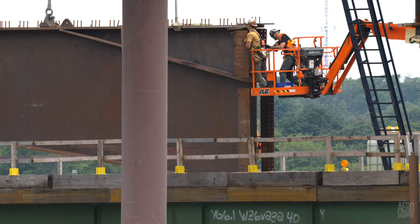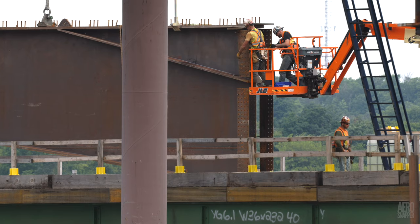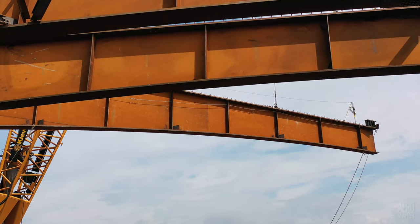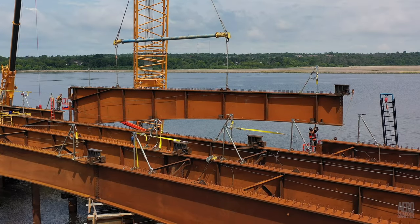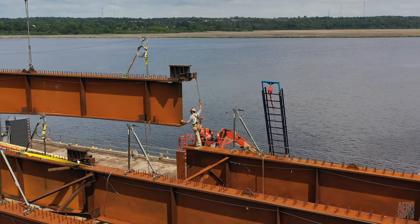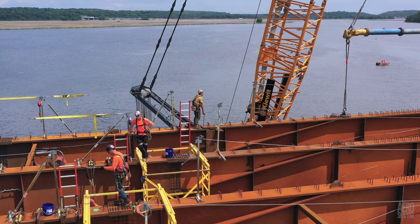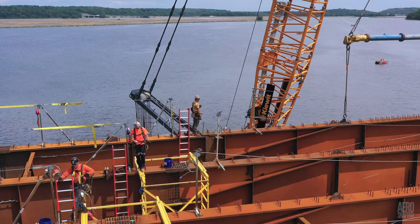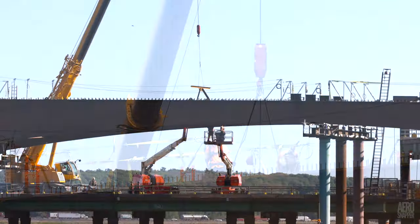A few adjustments to the flanges that joined the beams, and the unit was up in the air. As it has been throughout the process, the safe, skilled handling of the iron workers is very much in evidence. And before very long, as has always been the case, struts and braces and other reinforcing pieces were in the air very quickly.